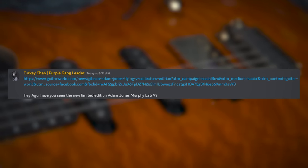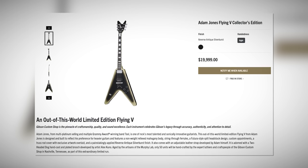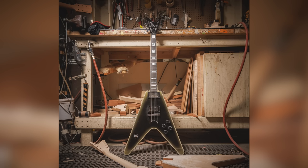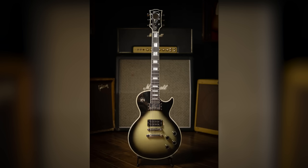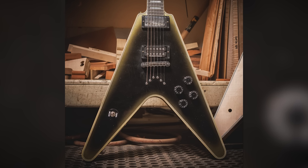Turkey Chow, Purple Gang Leader, asks: have you seen the new limited edition Adam Jones Murphy Lab V? So the Flying V that Adam Jones has been playing live for about a year is now available for pre-order. Just like with his Les Paul Custom run, they're starting off with a Murphy Lab version, limited to just 50 units. It shares a lot of the same specs with Adam Jones' 1979 Les Paul Custom signatures — non-weight-relieved mahogany bodies, since Adam Jones loves his heavy instruments.